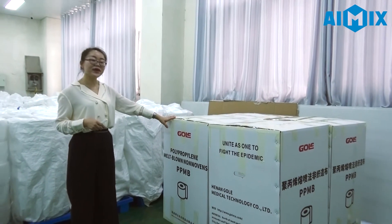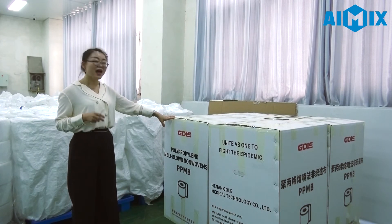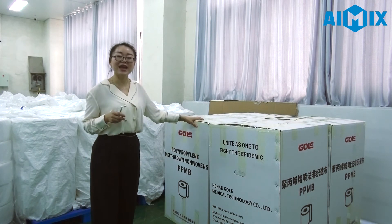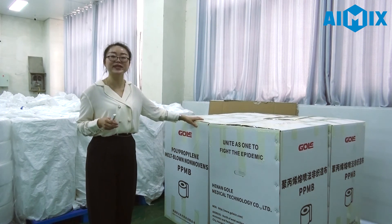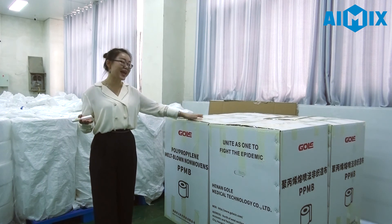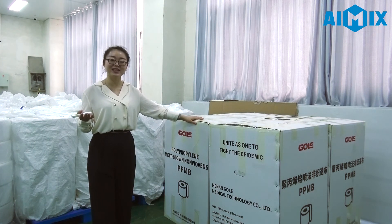This product will be delivered to Romania. Until now, our company has already exported to over 100 countries — especially European countries like Italy, France, Romania, Czech Republic, Germany, and England. And also to South American countries like Argentina, Brazil, Peru, and also America.